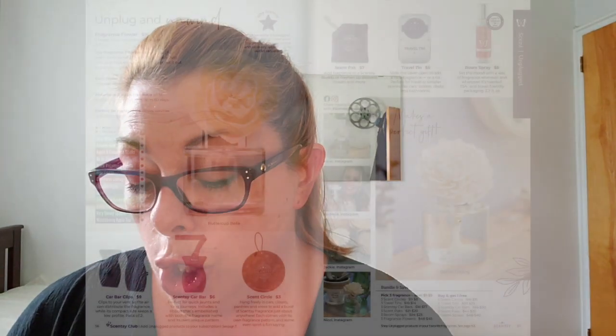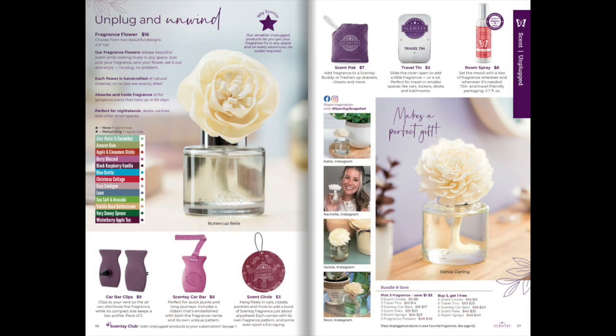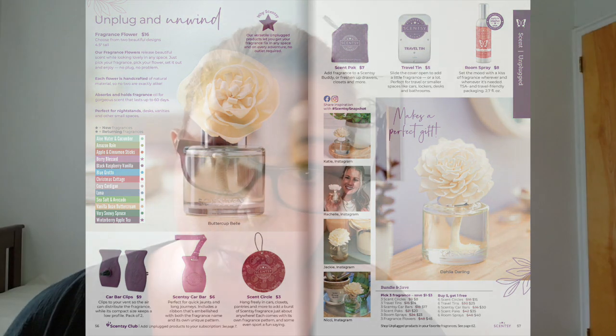Fragrance Flowers — we've got a new one in Winterberry Apple Tea, and then 12 others, so 13 in total. They come with either the Buttercup Bell or the Darling Dahlia — two different flower patterns. We also have Car Bar Clips, Car Bars, Scent Circles, Scent Packs, Travel Tin, and Room Spray. And all of these — if you buy three you get a dollar off; if you buy five you get the sixth for free, because they're consumable.